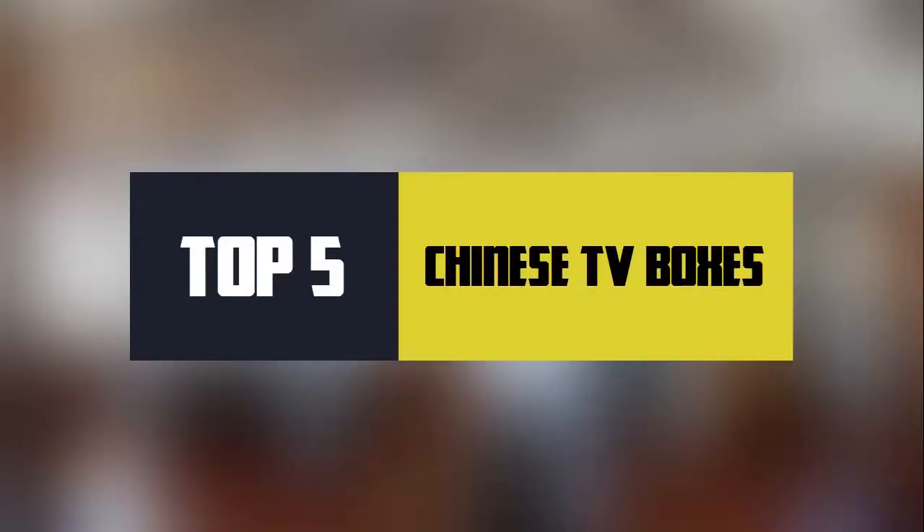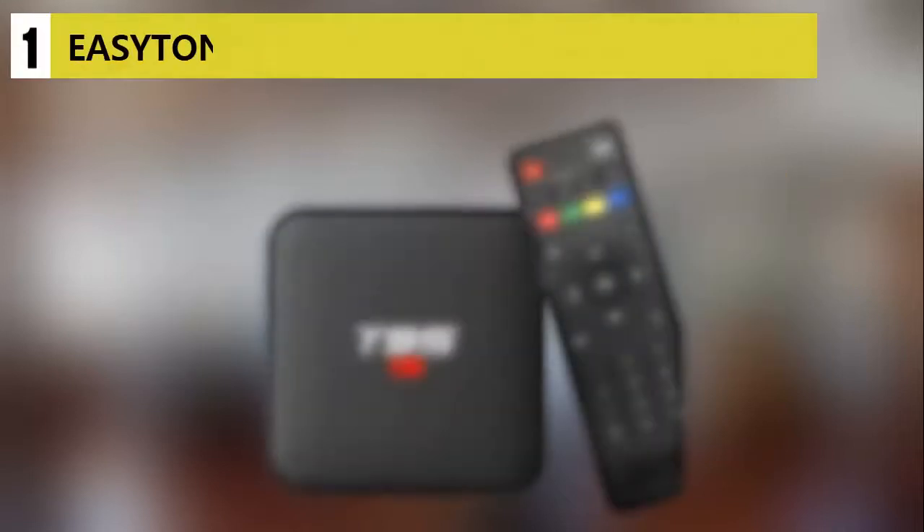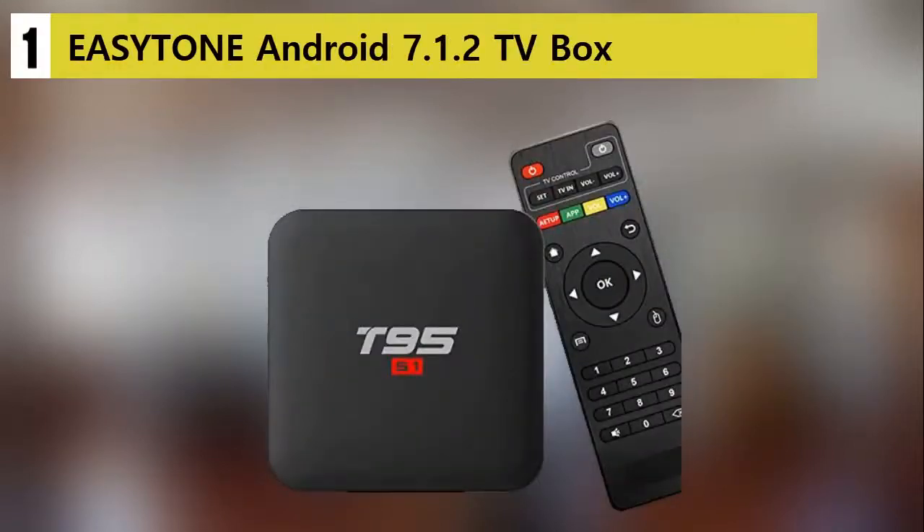In this video I am showing you the Top 5 Best Chinese TV Boxes, starting our list at Number 1.